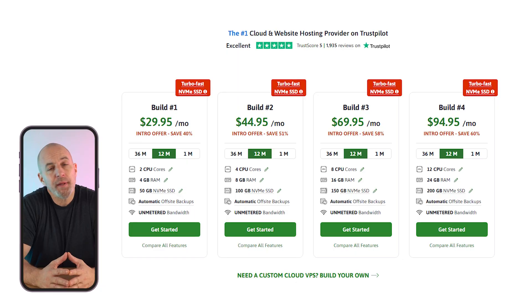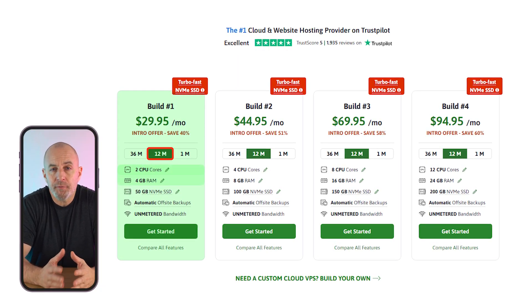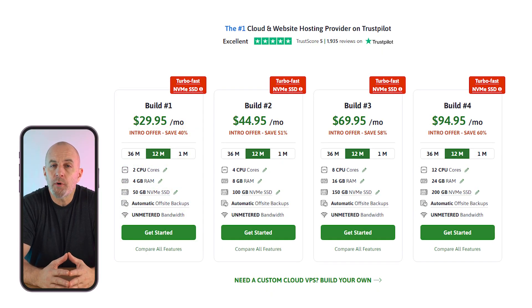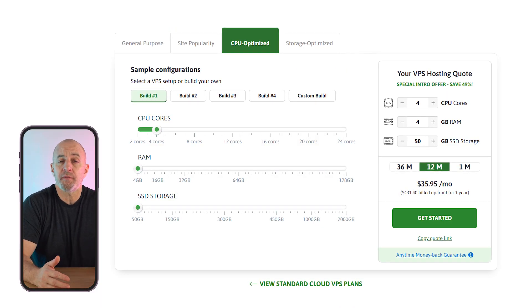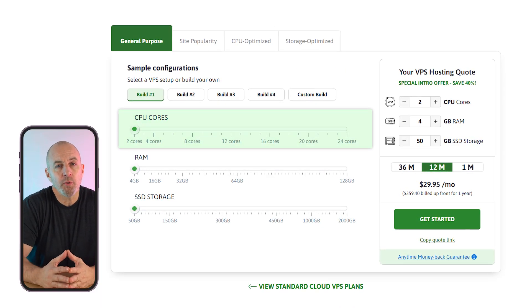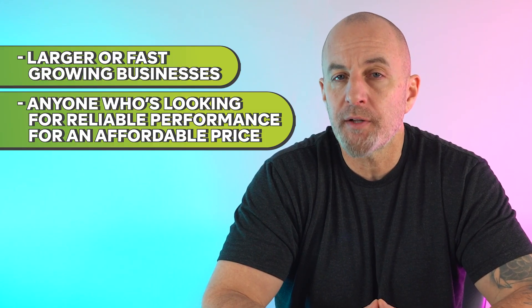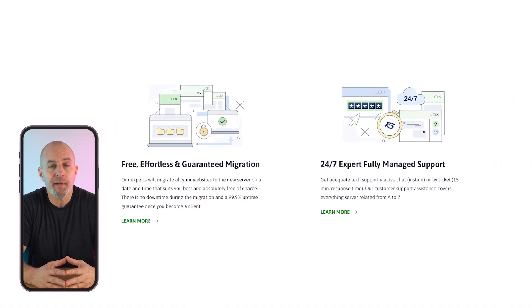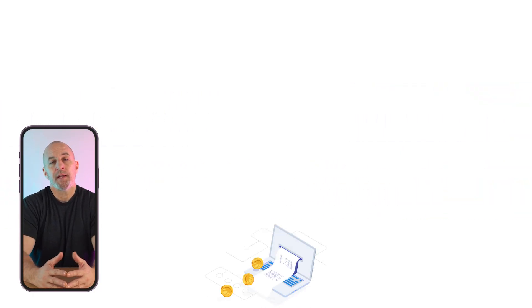For managed VPS hosting, their plans start at around $30 a month on a 12-month contract for two CPUs and four gigs of RAM. You can pay more for additional dedicated resources, and you even have the option to customize and be quoted for your own unique VPS hosting plan with the number of CPU cores, RAM, and storage selected by you. Scala is usually an attractive option for larger or fast-growing businesses who want to scale up their hosting capacity as they grow, and for anyone looking for reliable performance at an affordable price. All their plans offer free site migration, 24/7 customer support, and an unconditional money-back guarantee you can request at any time.